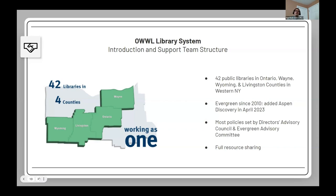We added Aspen Discovery in April 2023. We have a robust governance system where we discuss things internally at the system level, and also have policies set by our Director's Advisory Council and an Evergreen Advisory Committee — a streamlined policy process. We do have pretty much full resource sharing for our system, with a couple of limited exceptions.